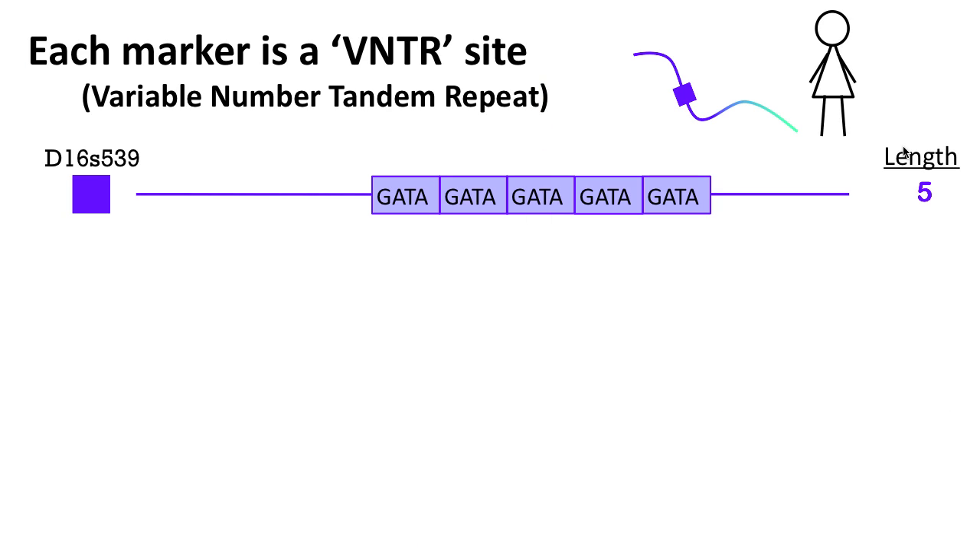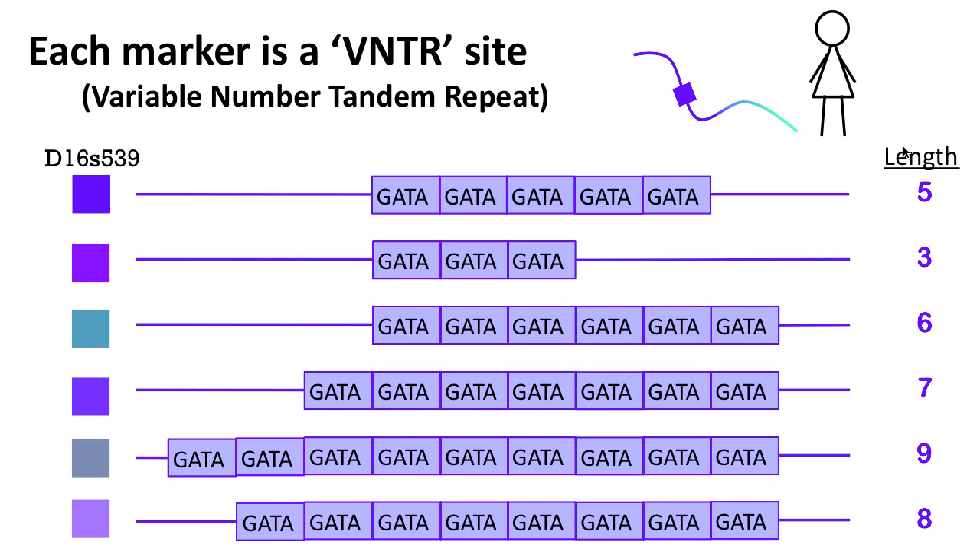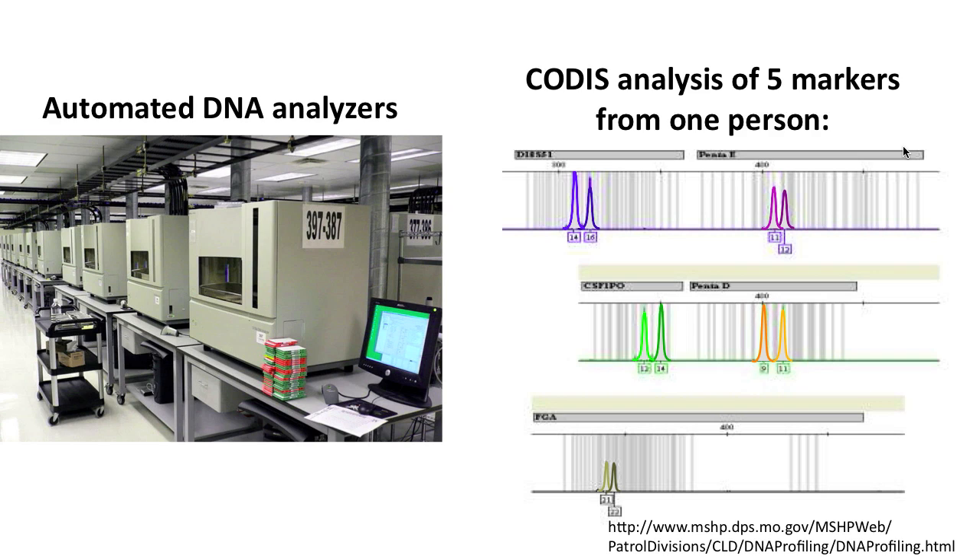Each marker is called a VNTR site, for variable number tandem repeat, which contains very short sequences of DNA that are repeated various times. The different versions of the markers contain different numbers of these repeats, resulting in DNA fragments of different lengths. The analysis of DNA fragment length is easily automated — here is a typical analysis where the positions of the two peaks show the length of the two versions of each marker. This automation makes the analysis very well controlled and highly reproducible.